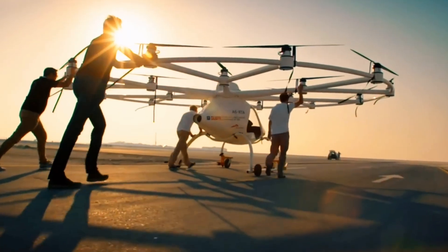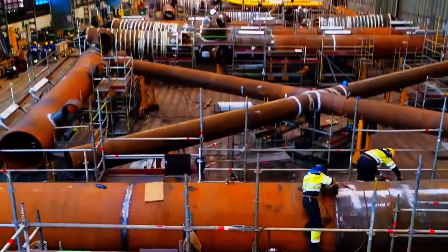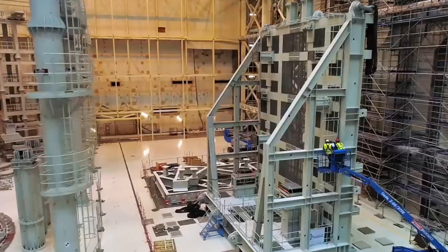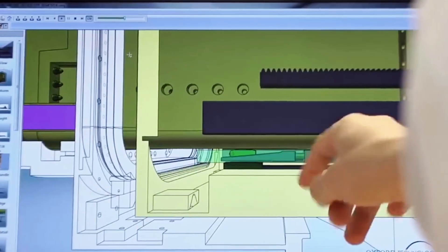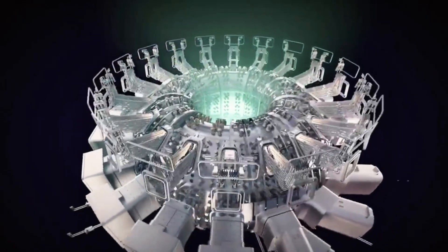Even the materials used in ITER must withstand extreme conditions — plasma temperatures reaching 150 million degrees Celsius, intense radiation exposure, and magnetic forces stronger than any created on Earth. The international collaboration also introduces challenges. With so many countries involved, coordinating efforts, managing resources, and ensuring all components meet strict safety standards is a massive logistical task. Communication barriers, regulatory differences, and political changes in member countries have all contributed to delays. Each partner is responsible for delivering specific components, and if one country faces delays, it affects the entire project. Despite these challenges, the scale of ITER's construction is a testament to human ambition and scientific progress.